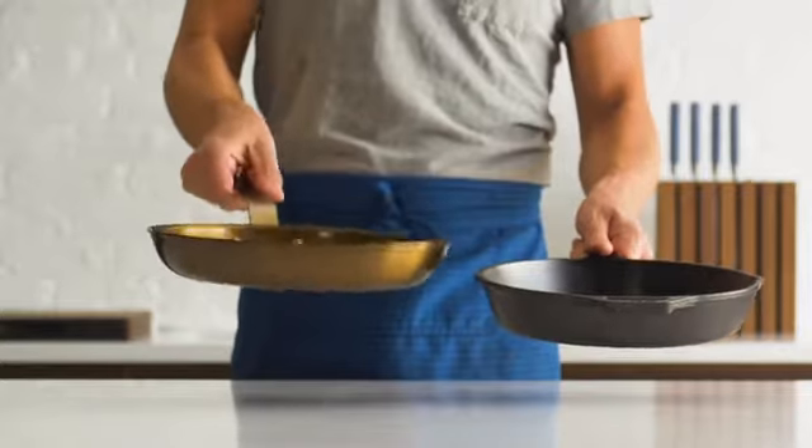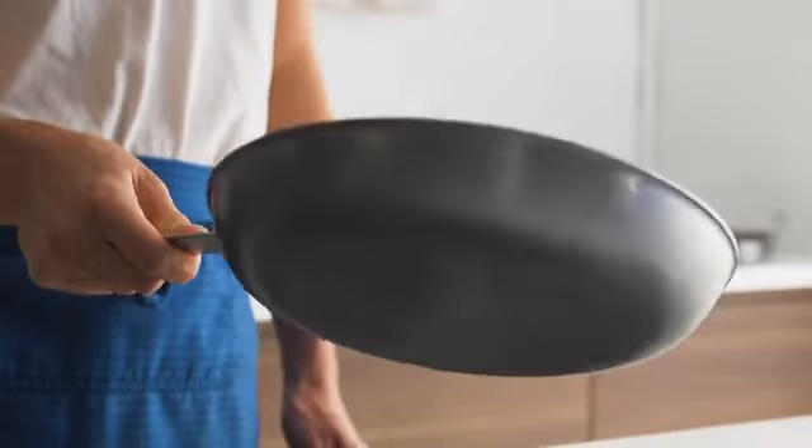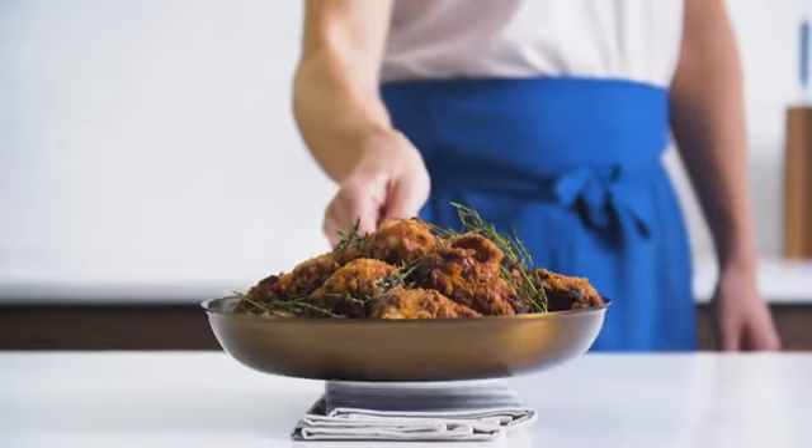Carbon steel has the best features of cast iron, but it's much lighter, which makes it easier to hold and cook with. If you like cast iron, you will love carbon steel.